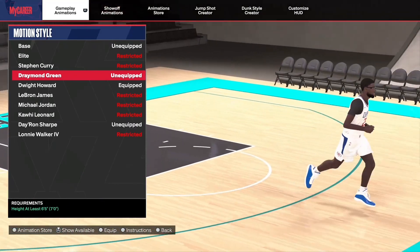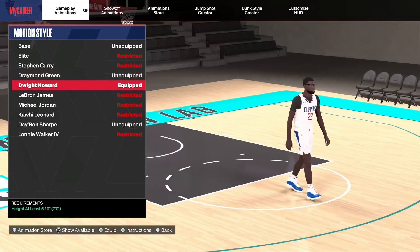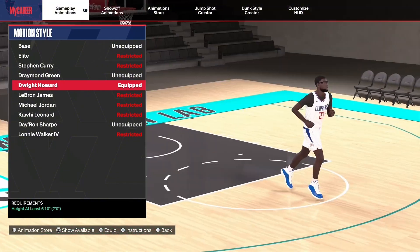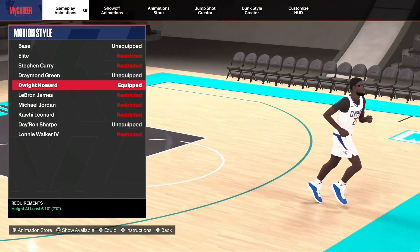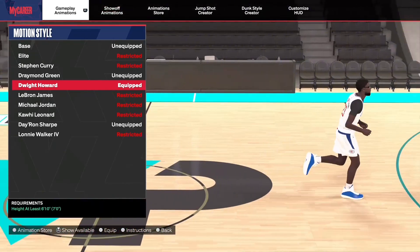Dwight Howard is a perfect motion style if you're over seven foot, because you can easily get blocks. His interior defense makes you do these animations where you just get snatch blocks like crazy.